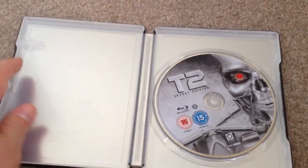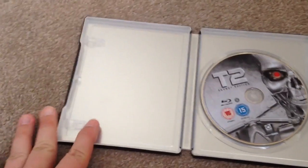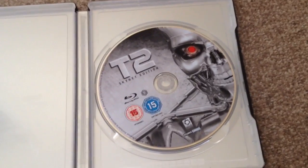Open up and take a look inside — yes, there's no artwork, so very disappointed in that. But here we have the Blu-ray disc.